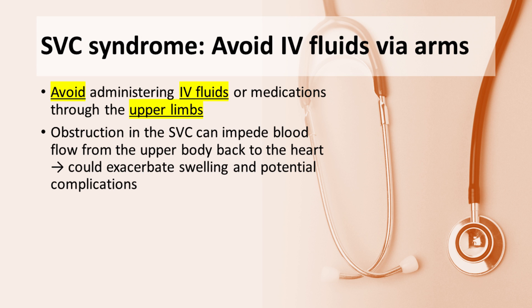In cases of SVC syndrome, it is generally advisable to avoid administering intravenous fluids or medications through the upper limbs whenever possible. This is because the obstruction in the SVC can impede blood flow from the upper body back to the heart, and doing so could exacerbate swelling and pressure in the veins, potentially leading to further complications.